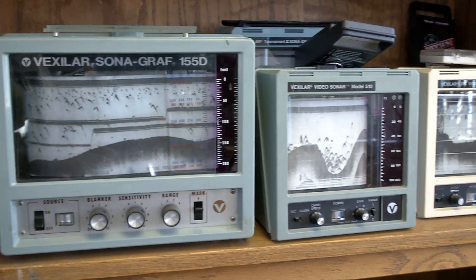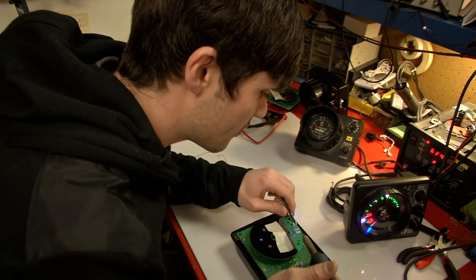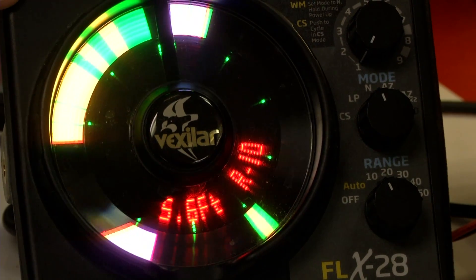We pretty much started the electronics revolution in ice fishing. Back in the mid-80s, people were just discovering the use of what we sell today. He's talking about their sonar flashers. When they hit the market, anglers could finally see their bait underwater — the ability to see the bottom, the fish, and your bait in relation to it changed the whole ice fishing marketplace.